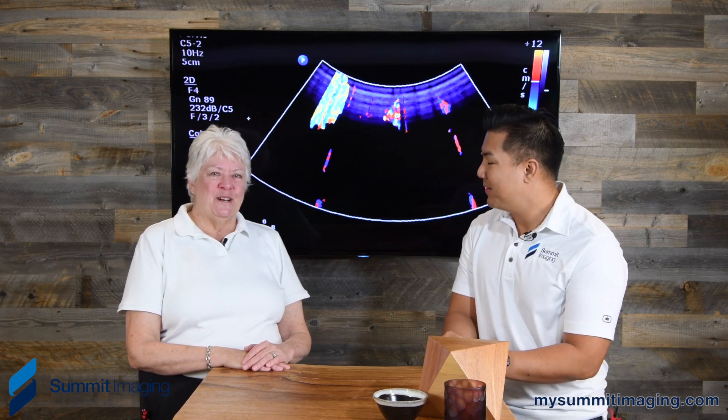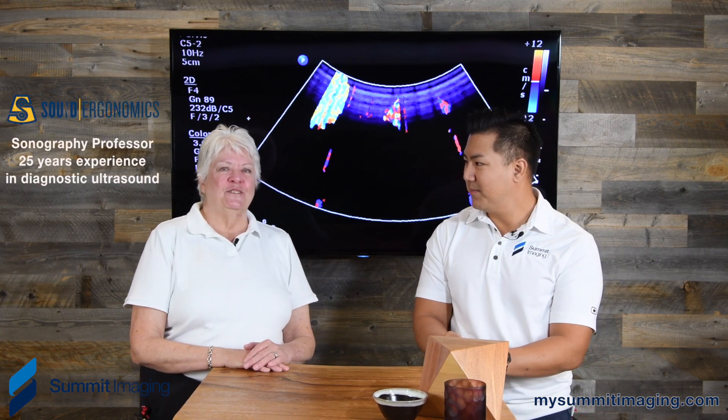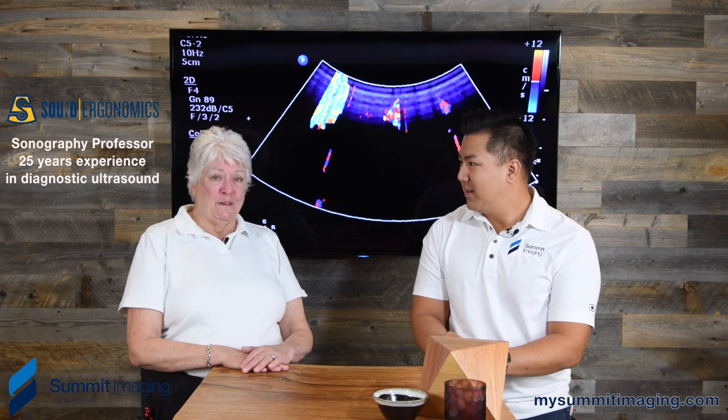Hi, Larry here with Summit Imaging, an ultrasound and mammography equipment support organization. And we have our special guest, Carolyn. Hi, I'm Carolyn Coffin. I'm an ergonomics consultant with Sound Ergonomics and a sonography professor.